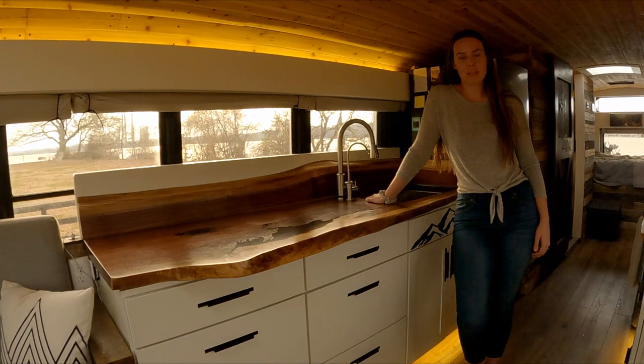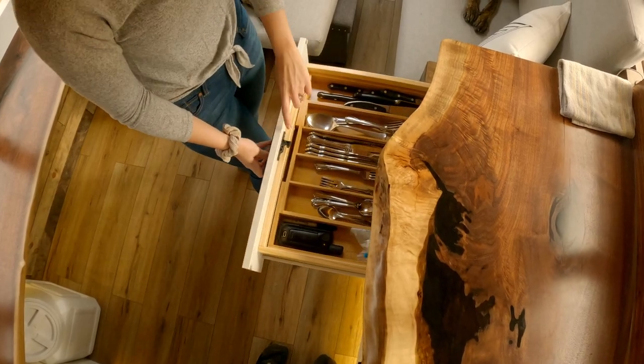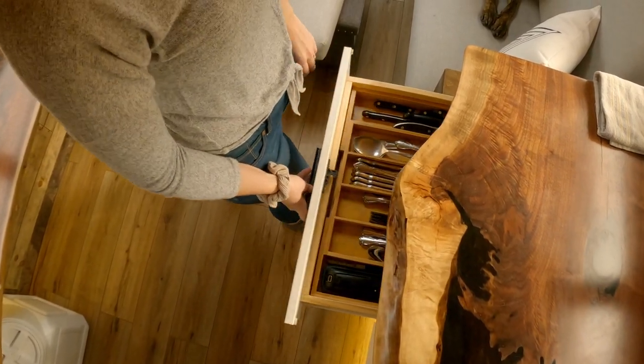All of our cabinets are from Lowe's, and we installed RV drawer catches in each of them. Even filled with pots and pans, none of them have opened up on us while we've been driving.